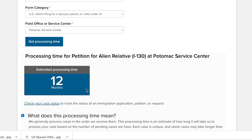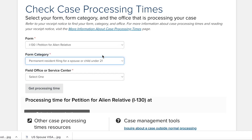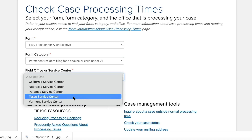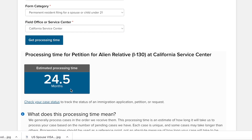Now if we look at permanent resident filing — meaning a green card holder — if your spouse is a green card holder and you apply, for example in the California service center, let's check the processing time.